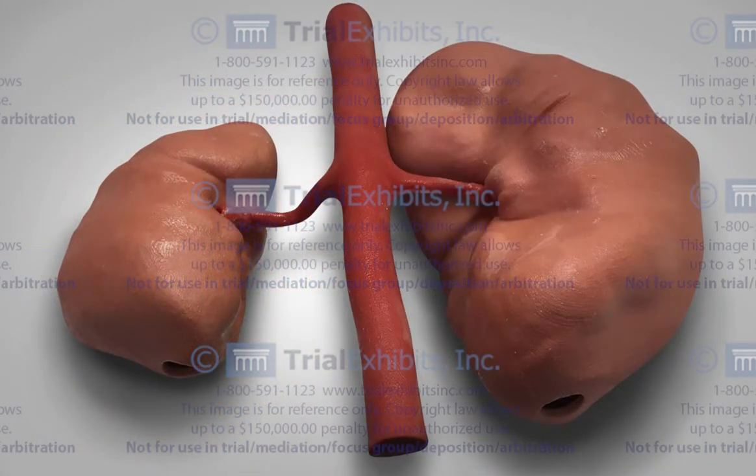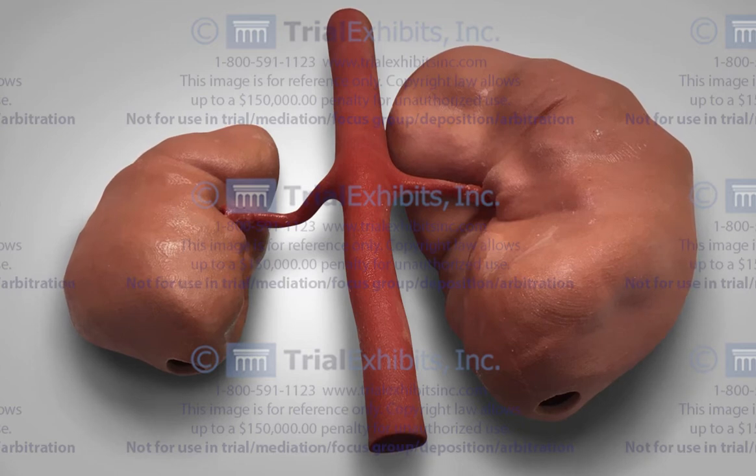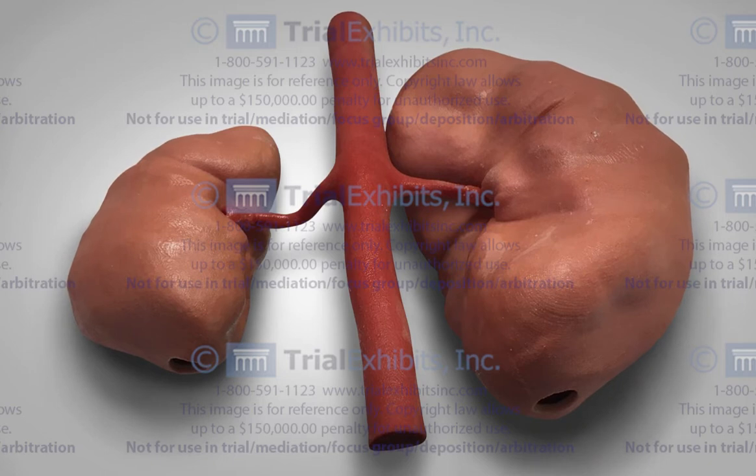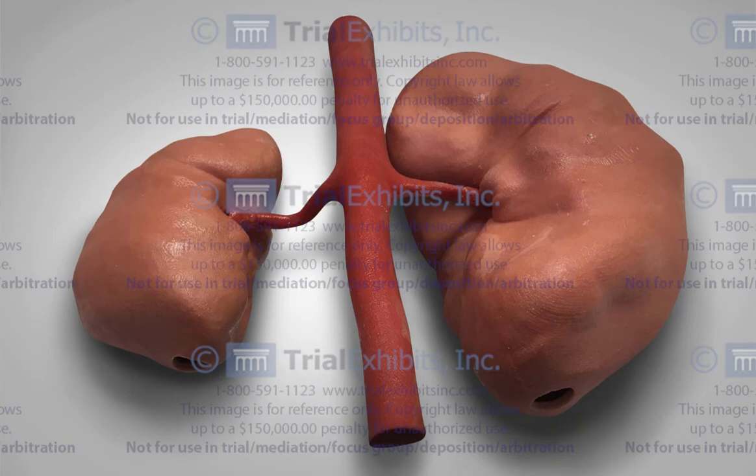In another case, it was necessary to show the actual size of an enlarged kidney. The contralateral kidney remained normal in size, so the model of both kidneys offered a great comparison. This model challenged the argument that clipping the renal artery should have been easy to accomplish during surgery. The view of the actual size kidney showed how the enlarged kidney enveloped the renal artery, complicating the dissection.